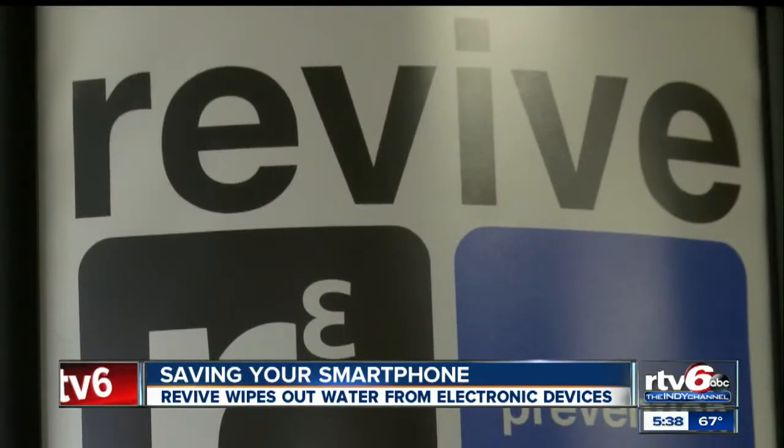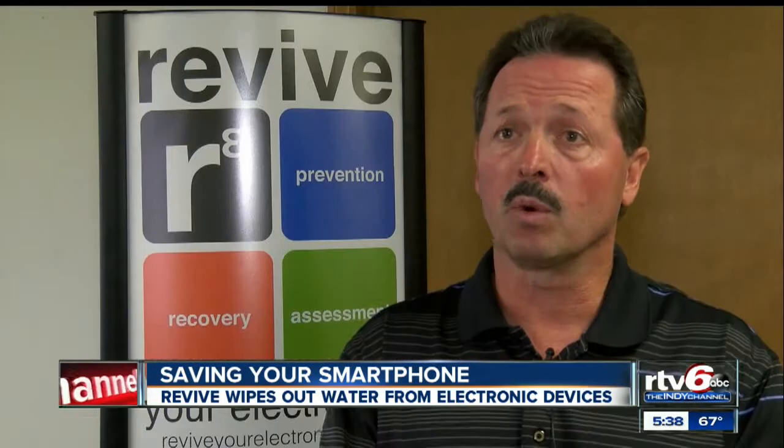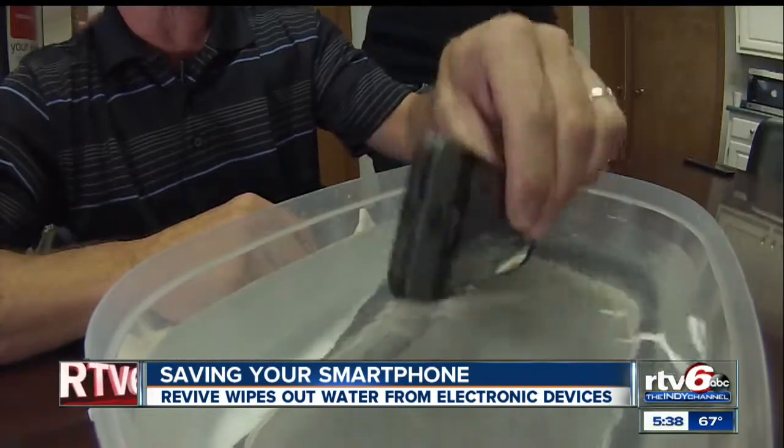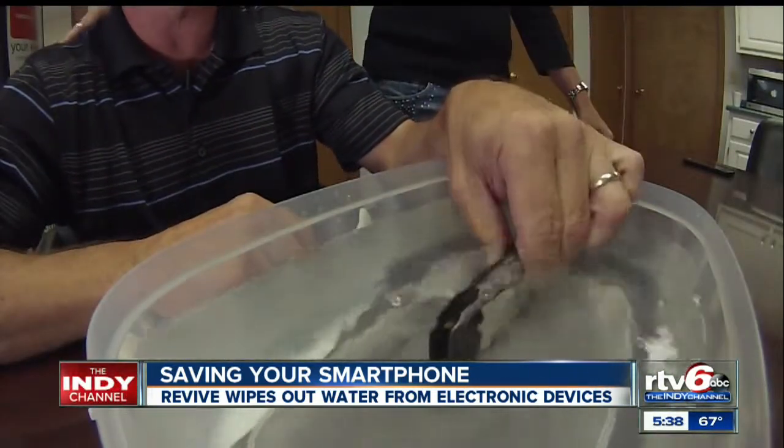Their company, called Revive Electronics, promises to bring a waterlogged phone back from electronic death. What we've created is the ability to boil that water away at near room temperature without damaging the electronic device.